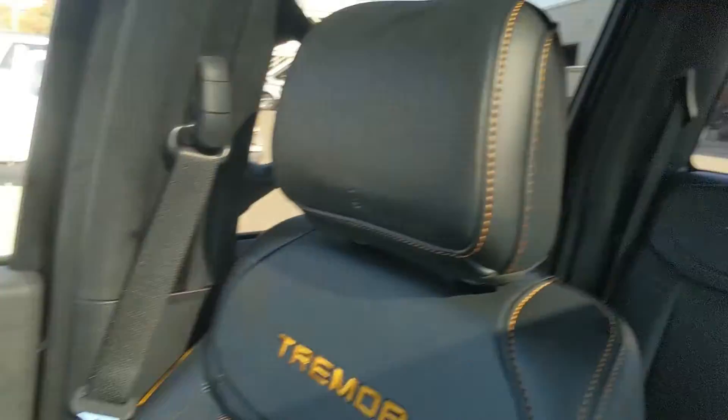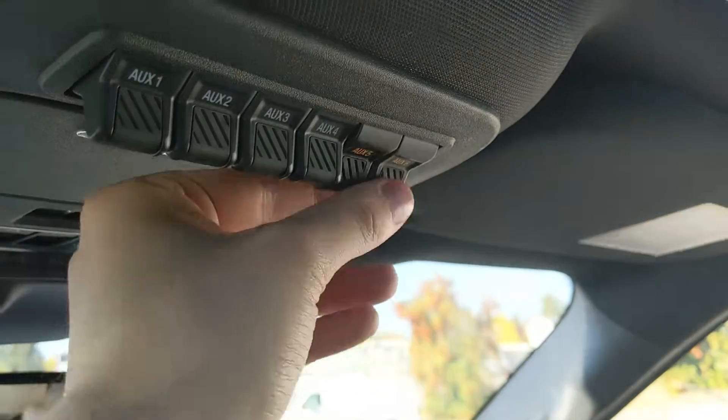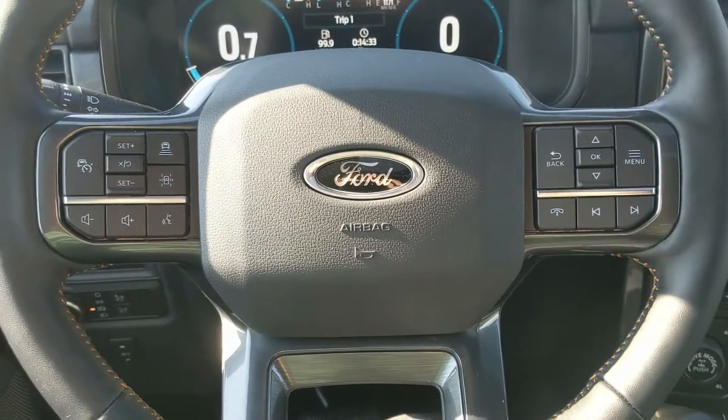Looking back, you have a power sliding rear window. Looking up, you have six upfitter switches which can be wired up however you please. And last but not least, you have a twin panel moonroof so you can let in the sunshine. That should cover our look at the interior.